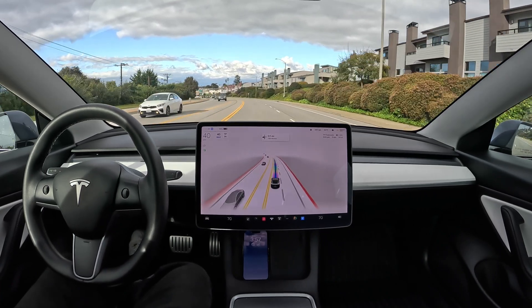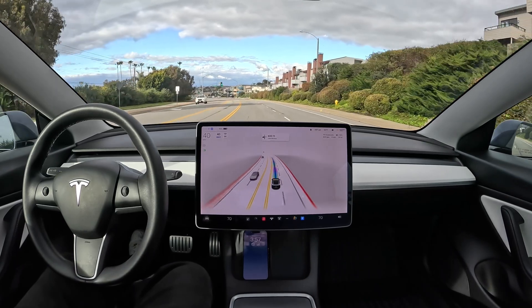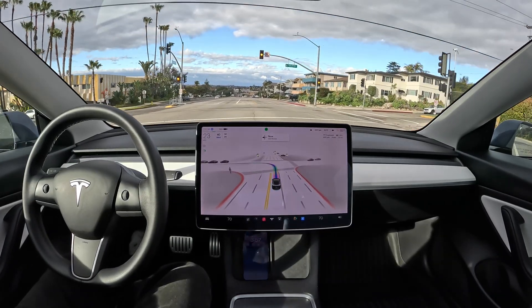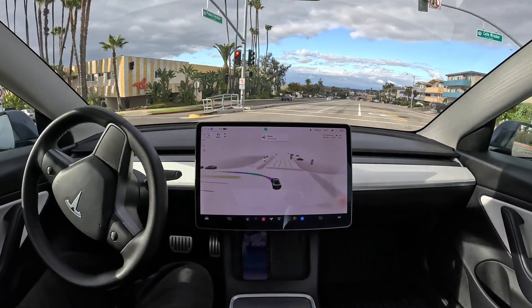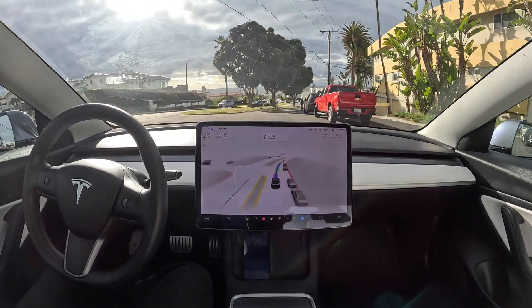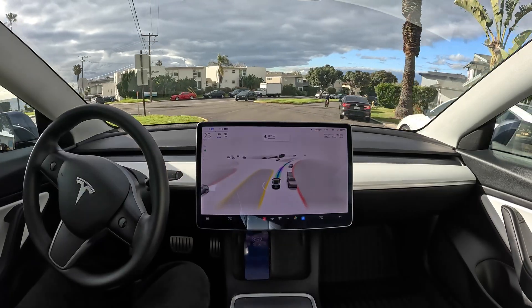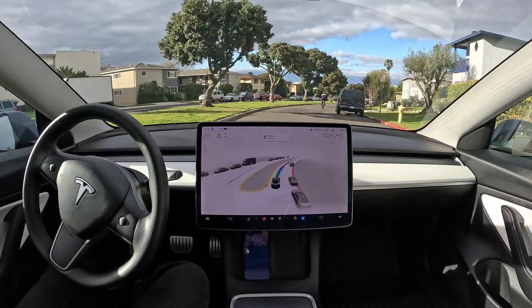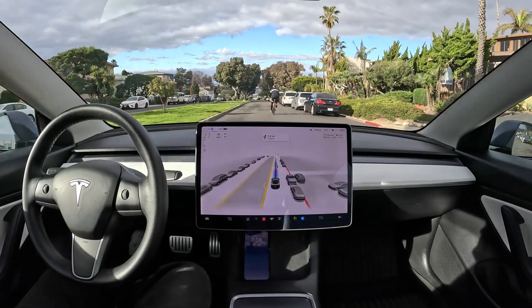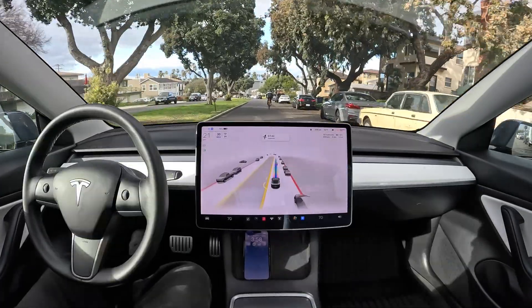They're making really exciting progress overall even though we haven't had a major update in a while. Maybe someone can pin down Elon at Investor Day and force him to release it. We got a left turn on a yellow light — very, very good! It didn't stop at the yellow, which would have been insanely annoying. There was nobody there, it proceeded and got through. Now there's a cyclist — it's slowing down and giving them space.